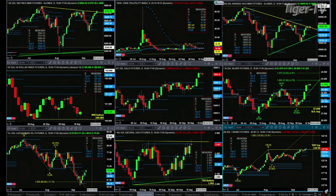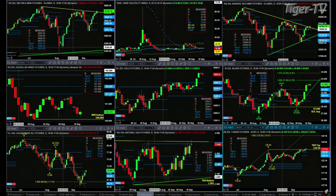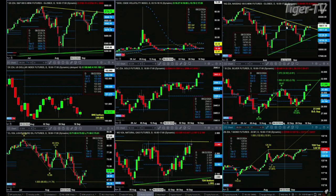We have the NQ also attempting to take out its descending trendline. We've been moving sideways for a few days — not the best way to take out a descending trendline — but if we do get a close above it, it would suggest that price would target its swing point from August 22nd: 17,197.90 up to 22,251.